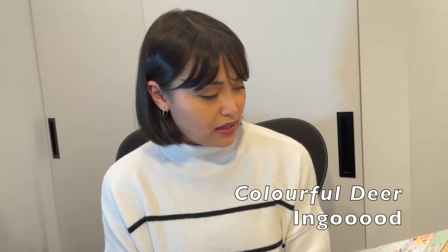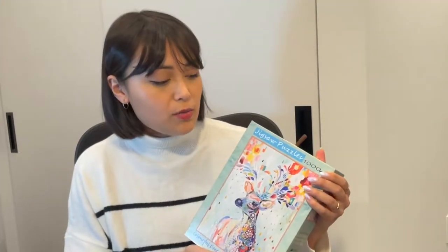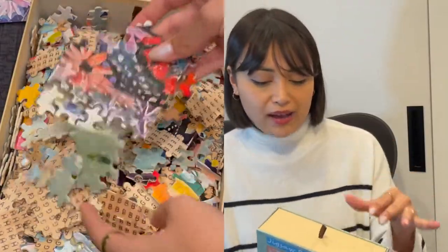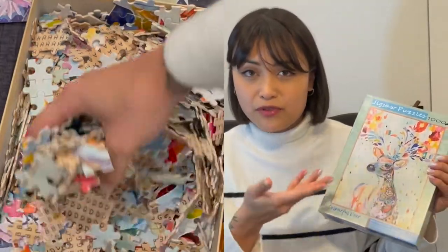Let's get started with the first puzzle I did back in January. This was a new brand to me — I had never done or heard of this brand: In Good. I liked this one. I remember enjoying the texture of it. It's very snappy. This one passed the pickup test; it was very easy to pick up. It is a wooden-backed puzzle with kind of a plastic on top for the actual artwork.